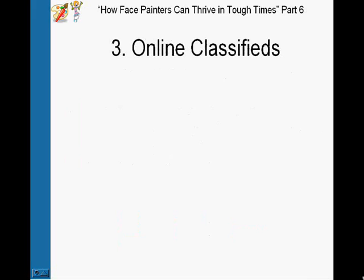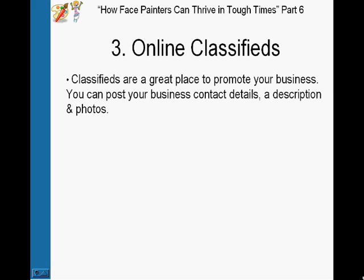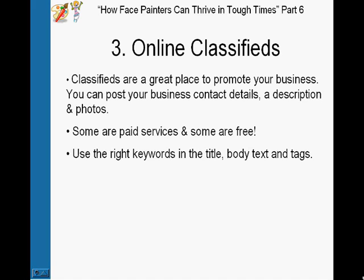Number three is online classifieds. Just like the directories, a great place to promote your business. You can post your business contact details, a description of what you do, and photos. Again, some are paid services and some are free. I'd suggest going with the free services first until you get some gigs, and then go for the paid services.